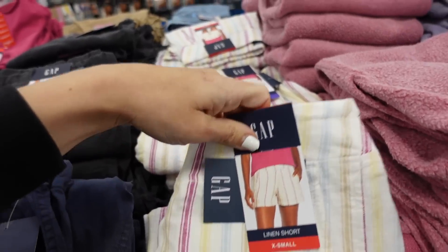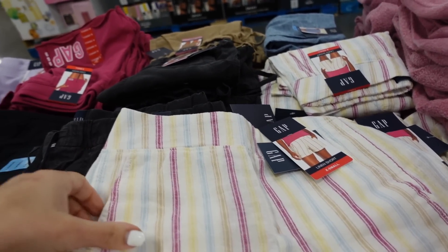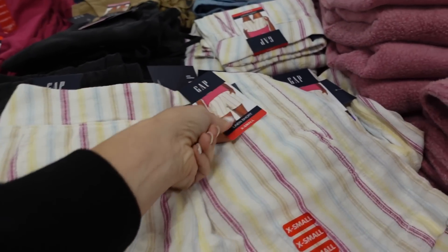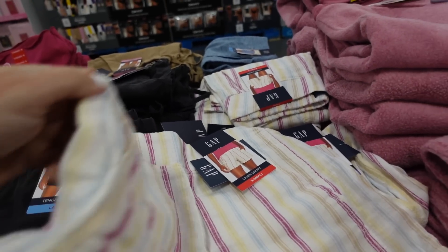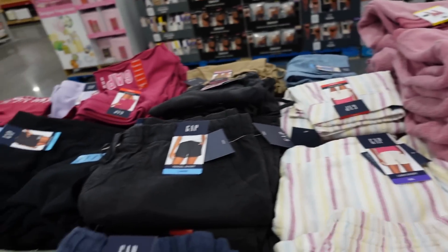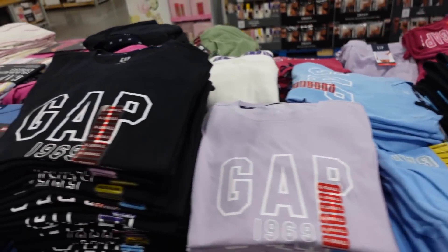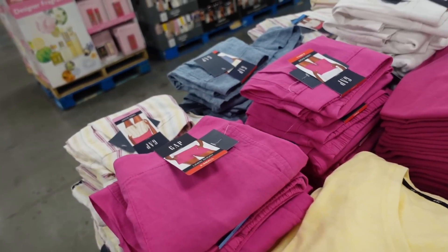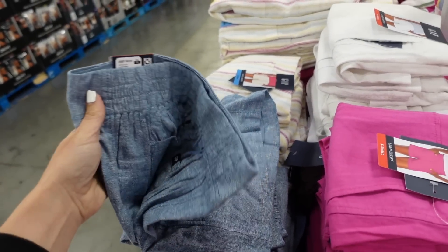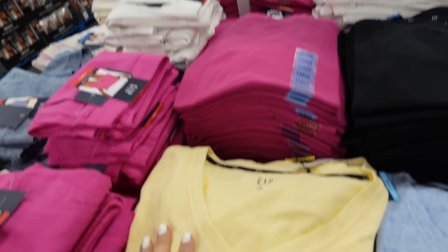More prints and colors in the linen pieces from the Gap. This one has an elastic waistband, flat front, side pocket, relaxed fit, and pockets in the back as well. There's solid white, pink, and blue. They're $14.98.